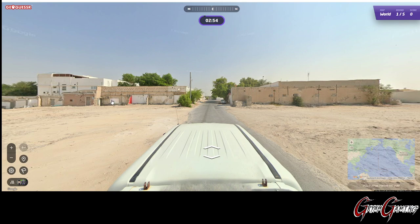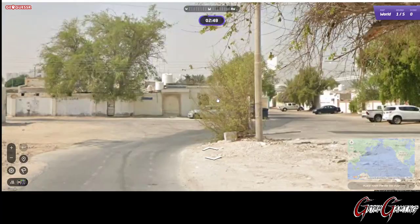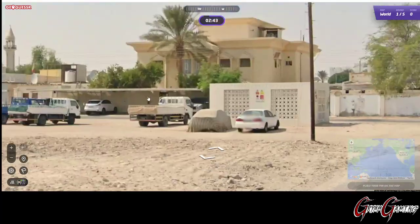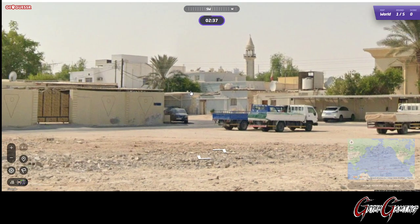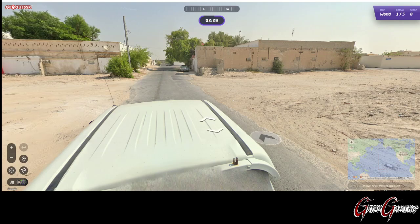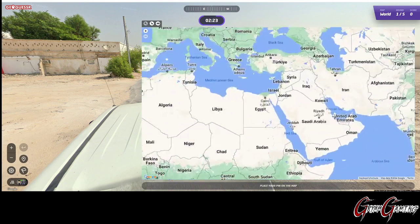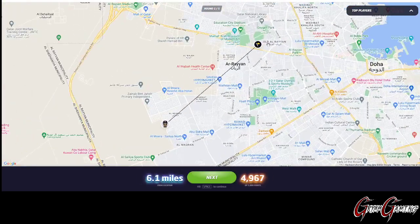Okay, so we have a white vehicle here. This could be Qatar again — I believe we were in Qatar yesterday, maybe. I think that's where this is. It's either that or it could be another African country. I think they do have a white vehicle in some of those areas now. But yeah, it's just near Doha. Not a bad one.